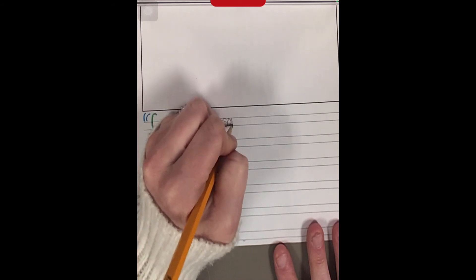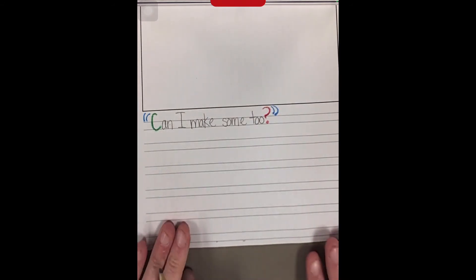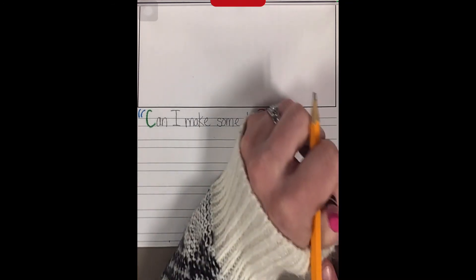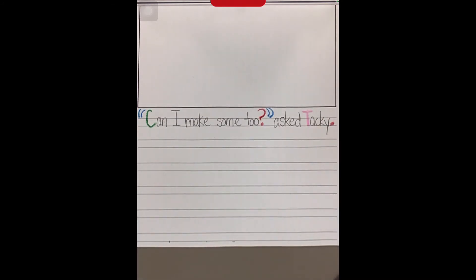I need a new piece of paper because I've done a lot of writing. I'm going to start with my quotation marks, my uppercase C, and my sentence: 'Can I make some too?' — 'make' is a sight word, 'some' is a sight word, 'too' is a sight word. I'm asking a question, so I need a question mark. Then my character stops talking, so I need my quotation marks. 'Asked' — A-S-K, S-K says sk, E-D. Tacky is a proper noun, so I need to make sure his name is uppercase and in pink. Then I'm going to end my sentence with a period.